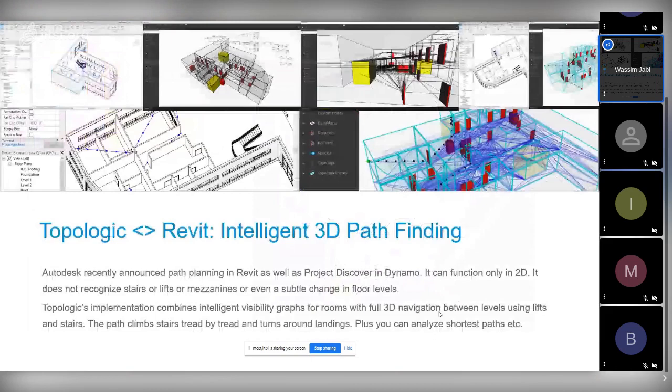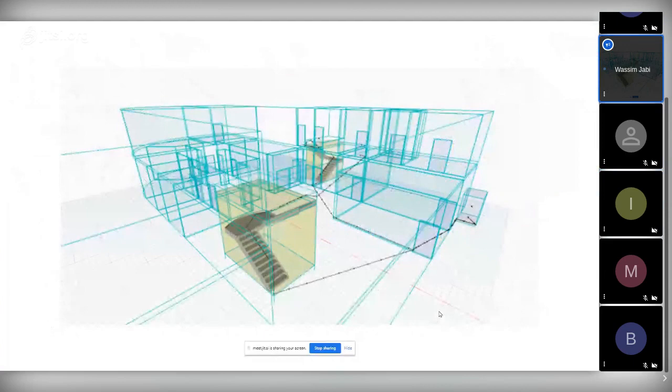We did 3D pathfinding for Revit because Revit recently announced pathfinding but it only works in 2D — it doesn't handle stairs. As a challenge, I built 3D pathfinding from a Revit model using semantics: I look at every door and identify the two spaces it connects to build the graph. I also made it climb stairs well by looking at the horizontal faces of stair geometry, building points from upward-facing normals, much like robot pathfinding.